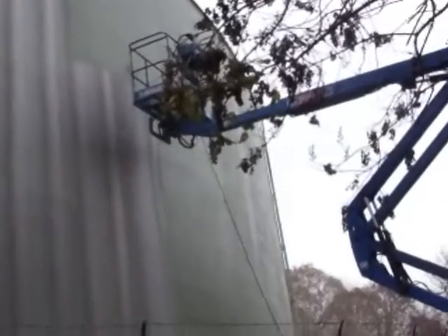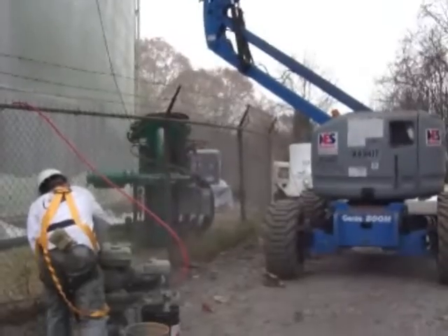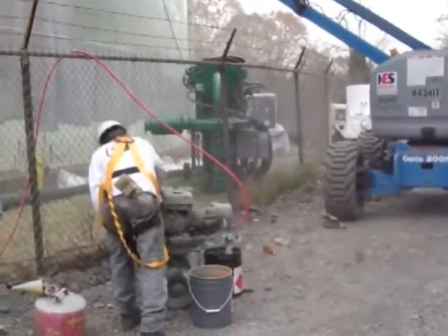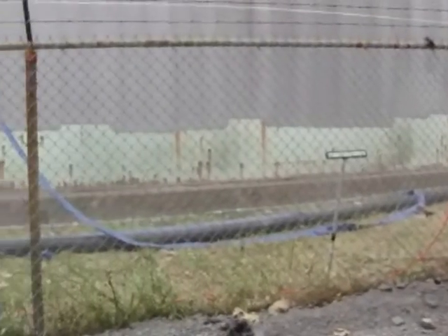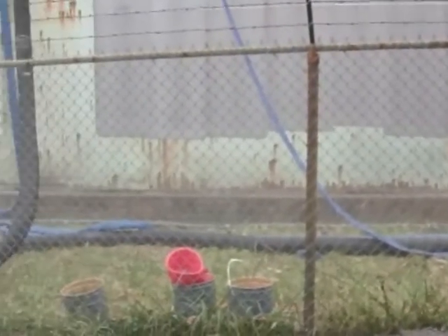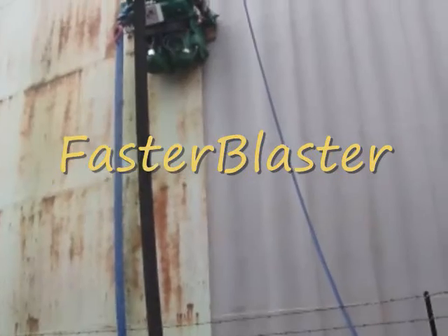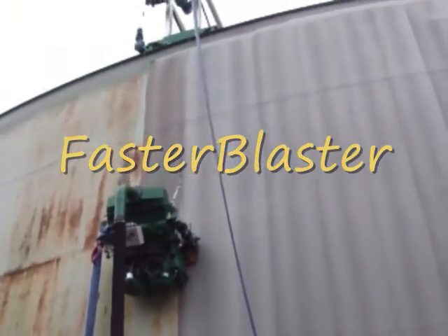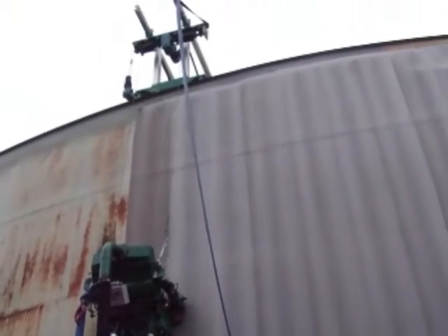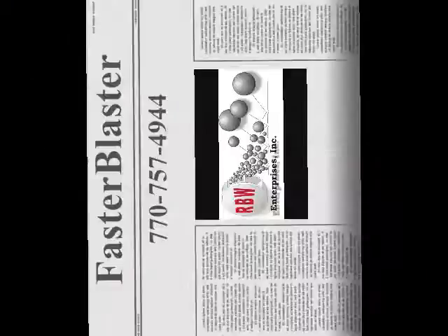Step two: plan to have a JLG boom lift on site to facilitate the painting process. As you can see, the painter is barely keeping up with the machine even though he's spraying, so the boom will help keep him mobile and improve his efficiency. A single sky climber basket could also work. No stages — they're hard to transport, they're always in the way, and they take a lot of work to set up and move around.